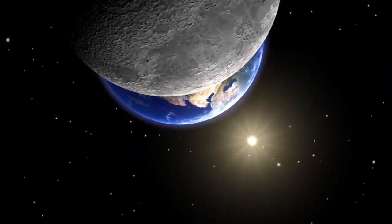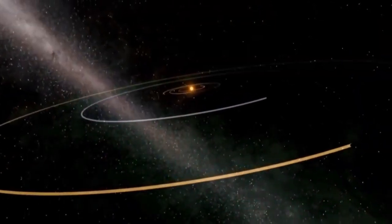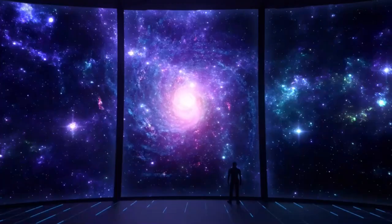The quantum breakthrough in imaging Proxima b is a landmark moment in the history of space exploration. Thanks to the Webb Space Telescope, we now have the clearest image ever captured of this Earth-like exoplanet.